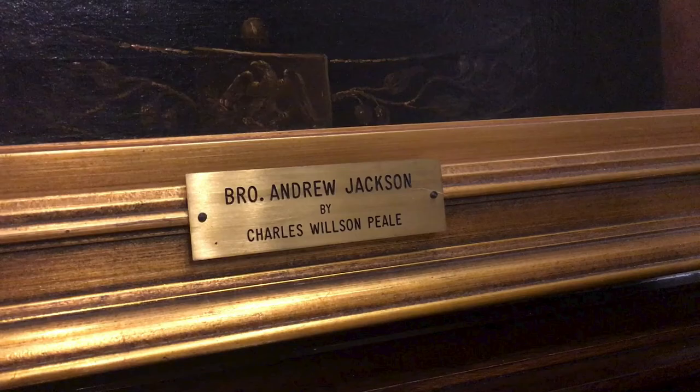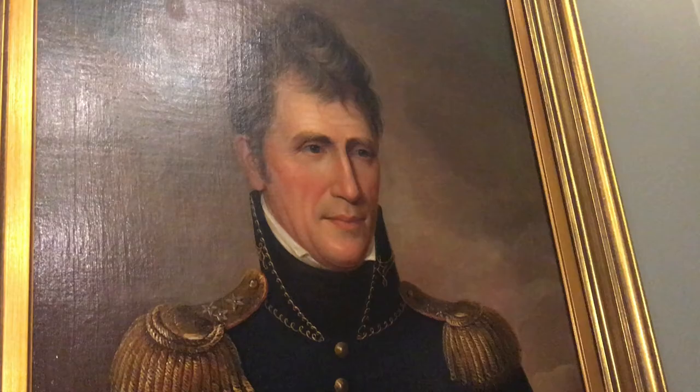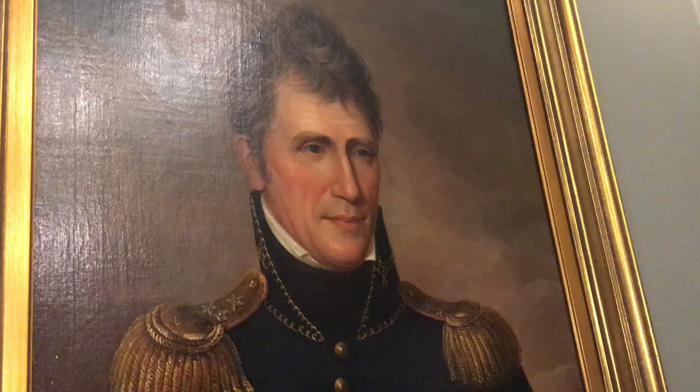The final stop on our tour today is to view this. This is an original oil painting of General Andrew Jackson as he would have appeared during the War of 1812 in his military service, at the time when this painting was done by the Philadelphia artist Charles Wilson Peale. Peale, the famous American artist, at one time had a studio here in Philadelphia. Unfortunately, we don't know too much about the provenance of this painting; however, it has been in the possession of the Grand Lodge for quite some time. General Jackson was a Freemason in his home state of Tennessee.